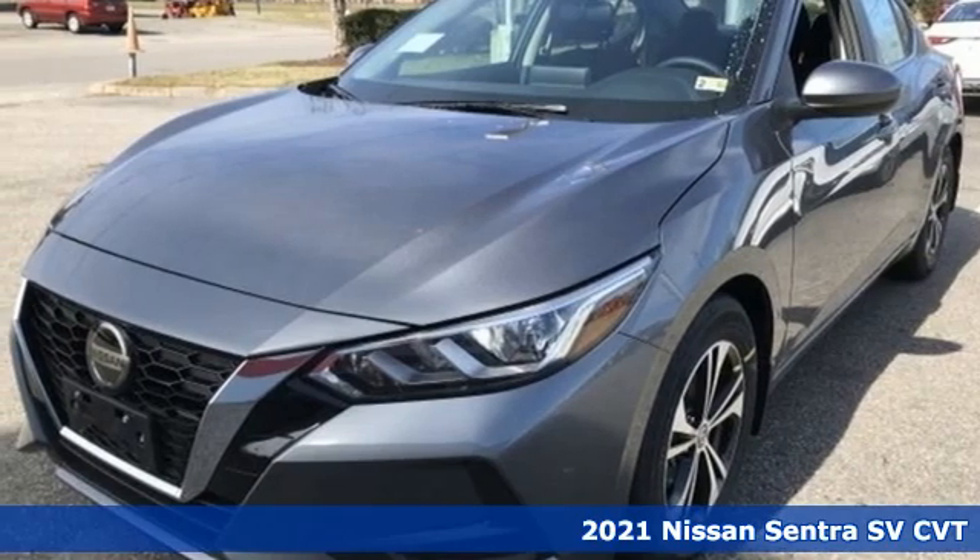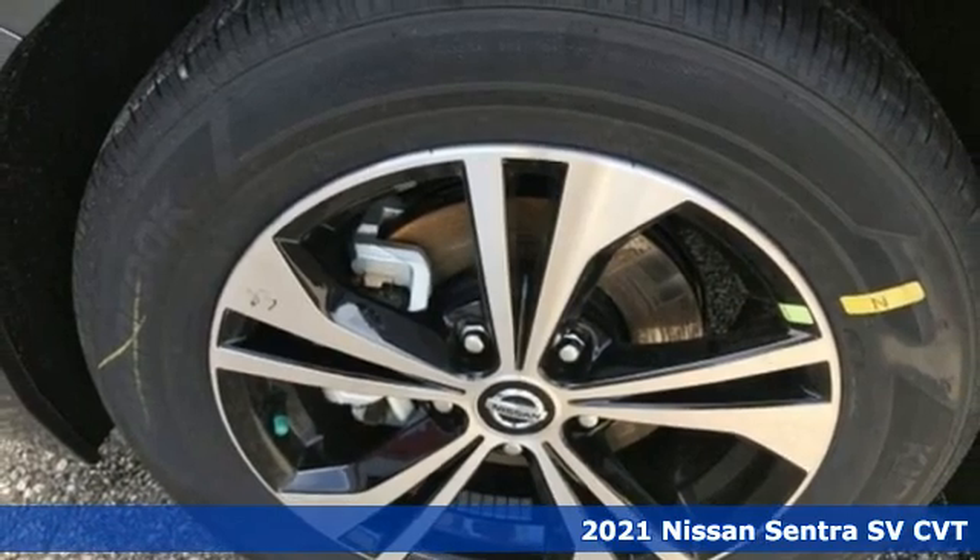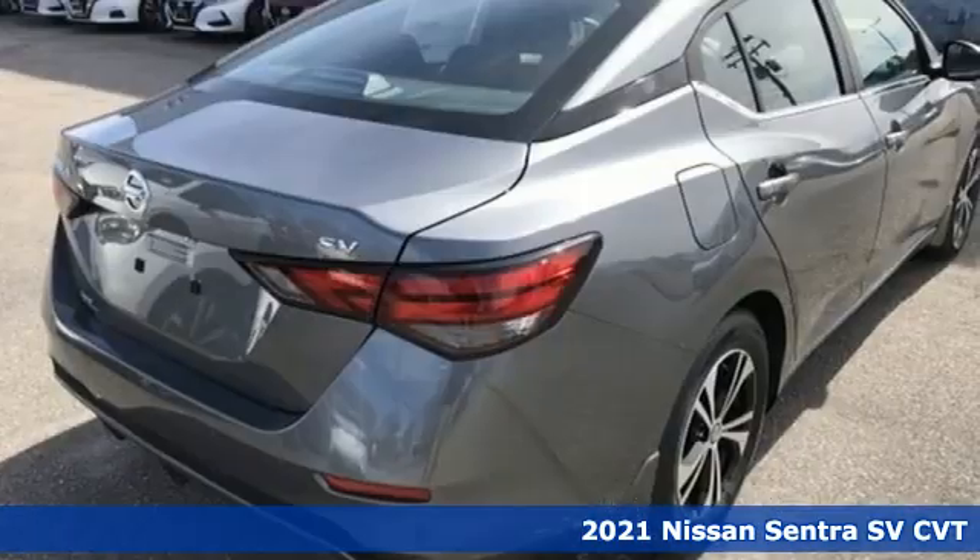It's a new 2021 Nissan Sentra. Expertly designed, daringly impressive — isn't it time you own something beautiful?